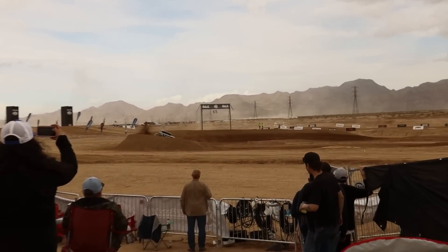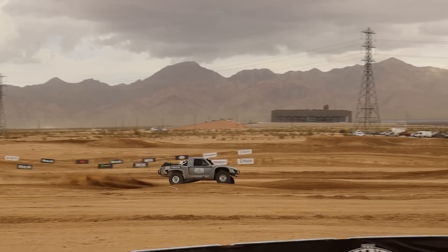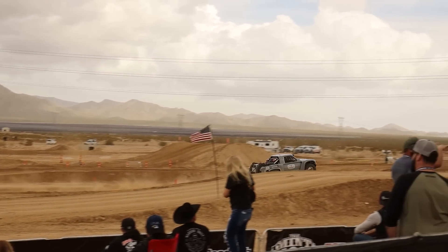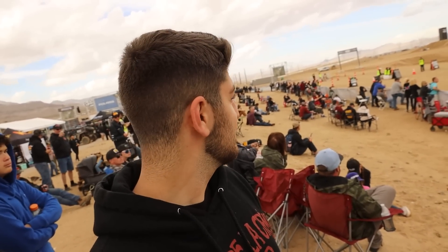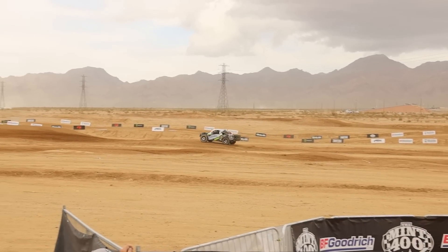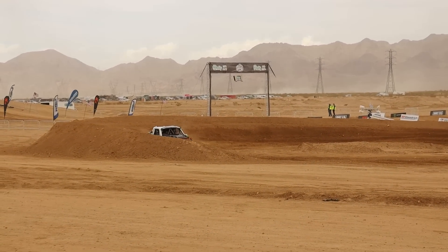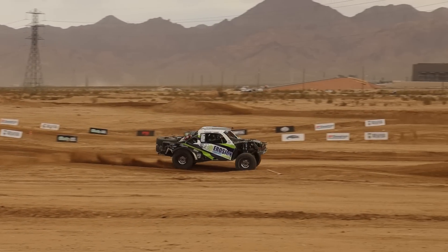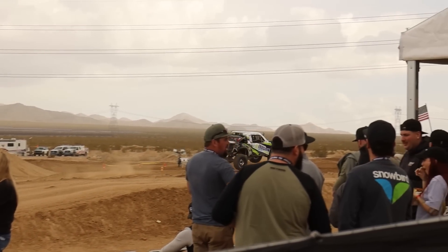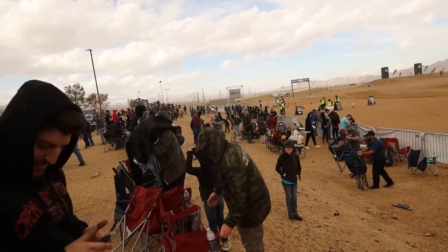Alright, finally made it to the venue. Not bad! Wow! From slammed pink Hondas to off-road 6100 trucks. It started raining — everyone's running away. It's just a little rain.